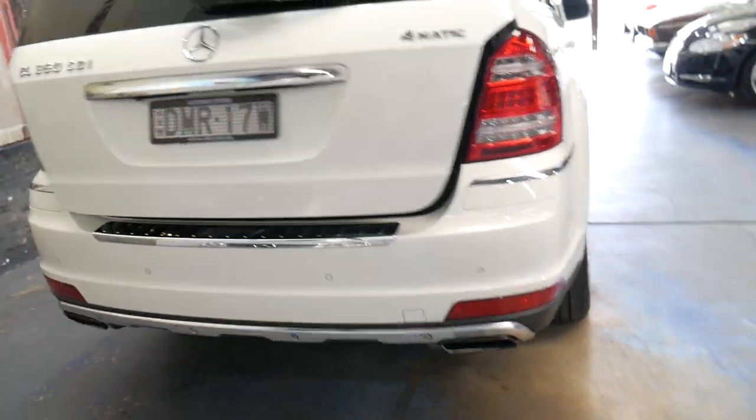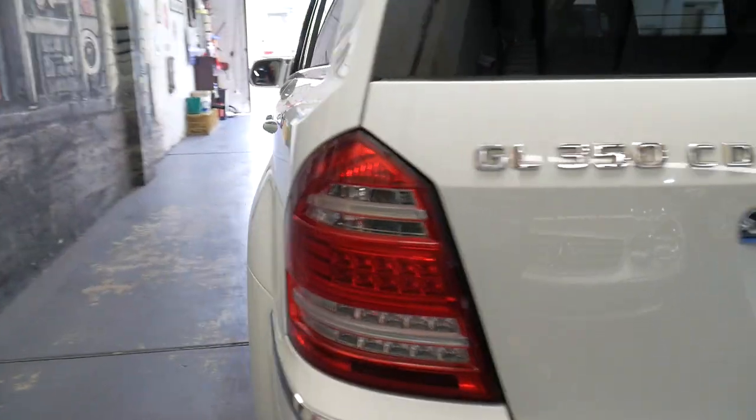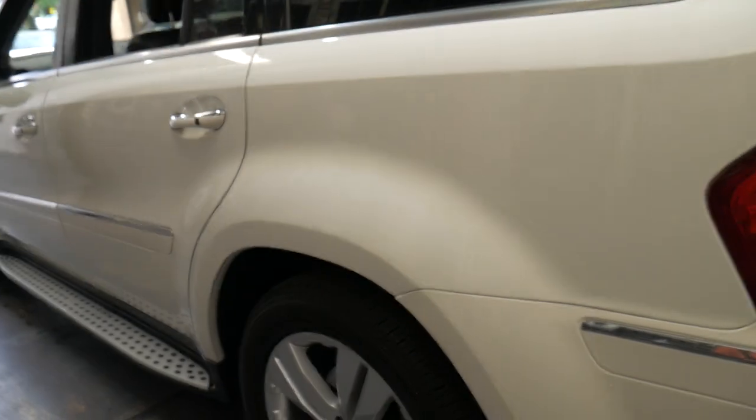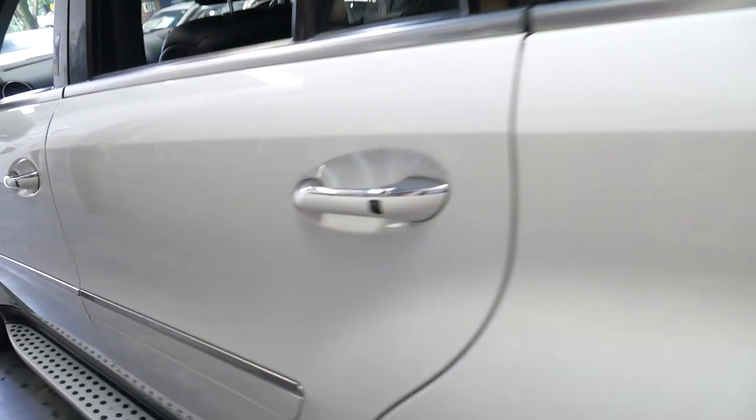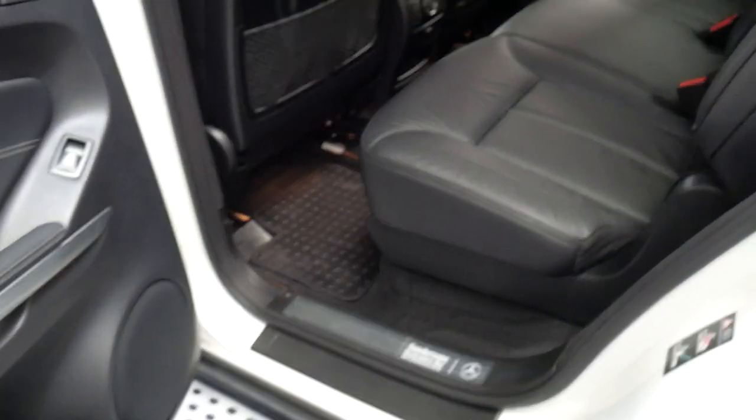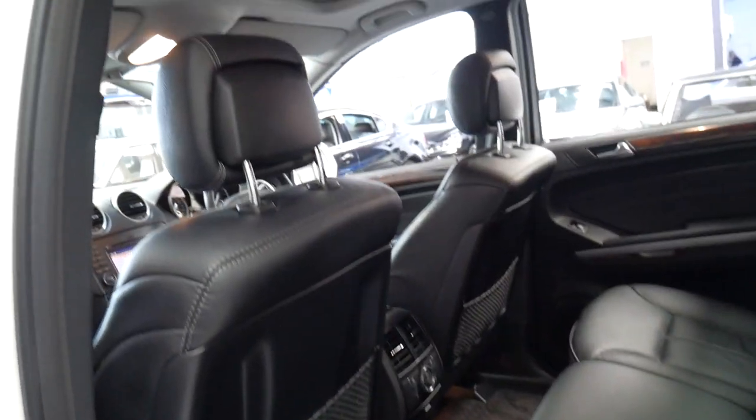It drives particularly well. It's got a good service history. It's had some nice Pirelli Scorpion tyres fitted to it not that long ago. Keyless entry, as I may have mentioned. It's just a very nice example.